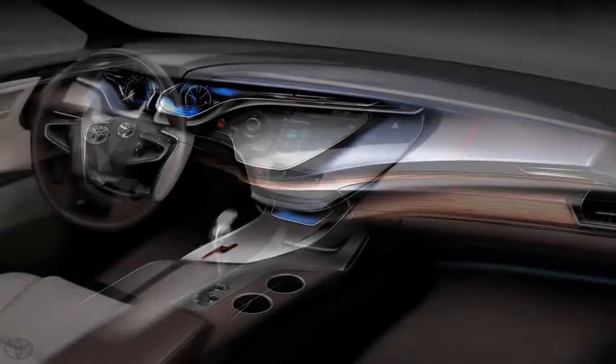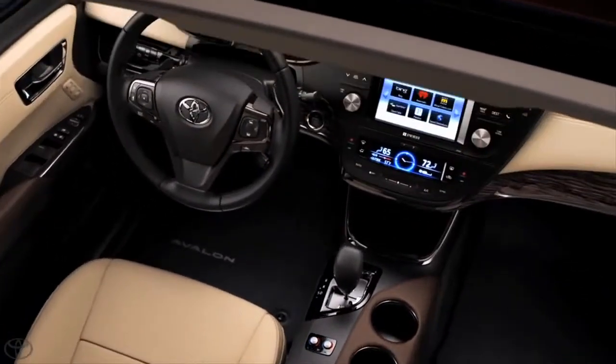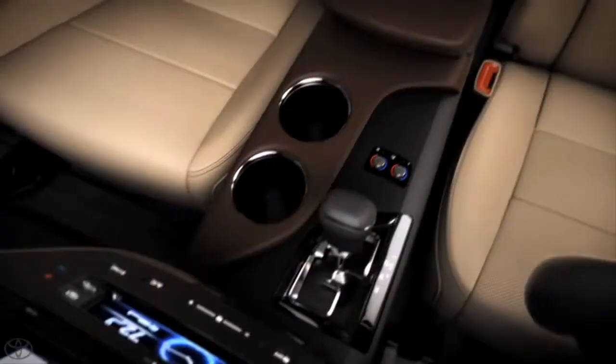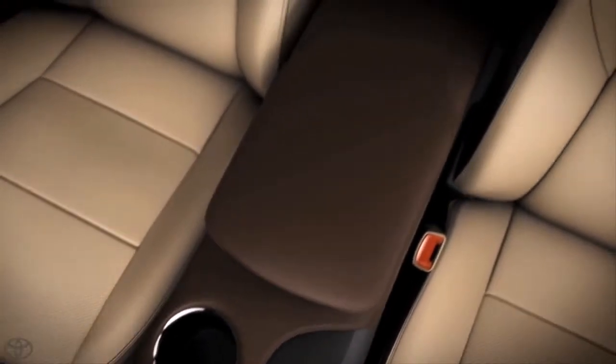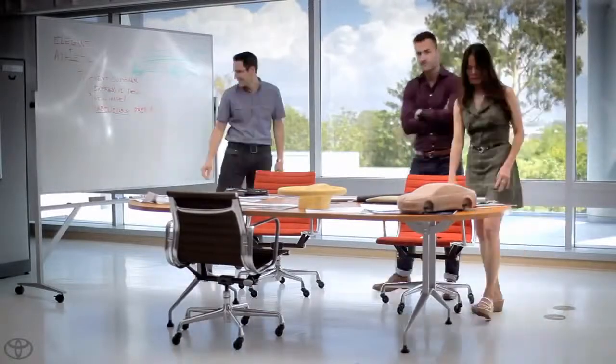This interior has a different construction than interiors we've done before. The challenge was to create an interior that is elegant and yet also sporty. Within the interior, there's a really great combination of brand new breakthrough materials. Working with Mona in the color studio, we have this great three-color palette. The combination of these three is very unique.